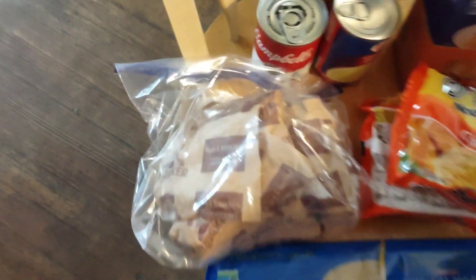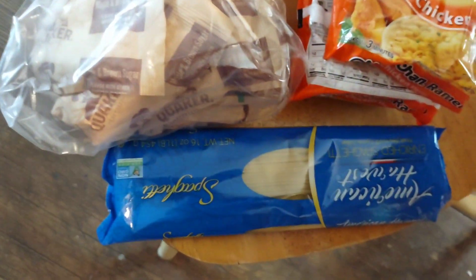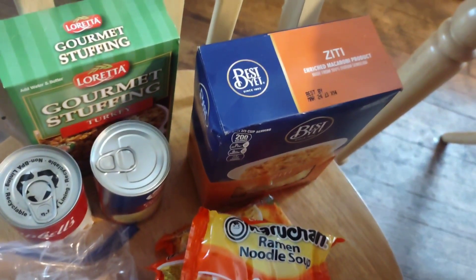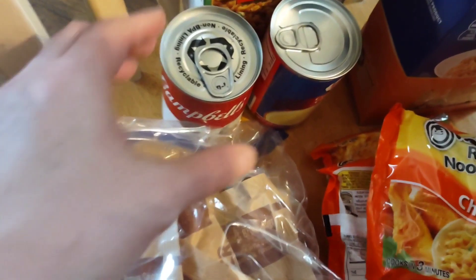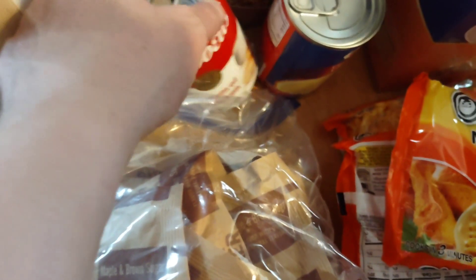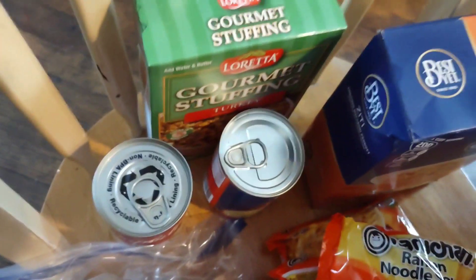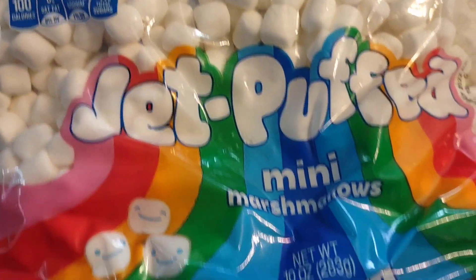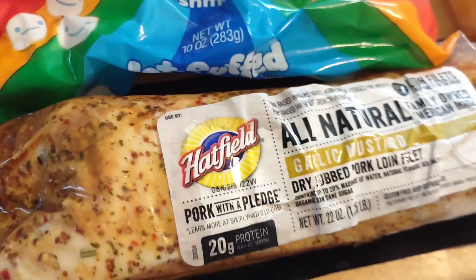We're going to start over on the left chair here. A big bag of oatmeal, angel hair pasta, three packages of ramen, ziti, two cans of cream of chicken soup, stuffing, chocolate chip muffins, three packs of microwave popcorn, jet puff marshmallows — the minis — and Hatfields pork loin.